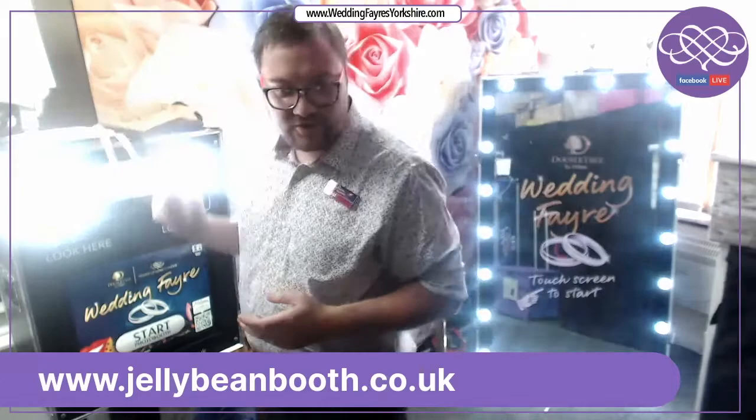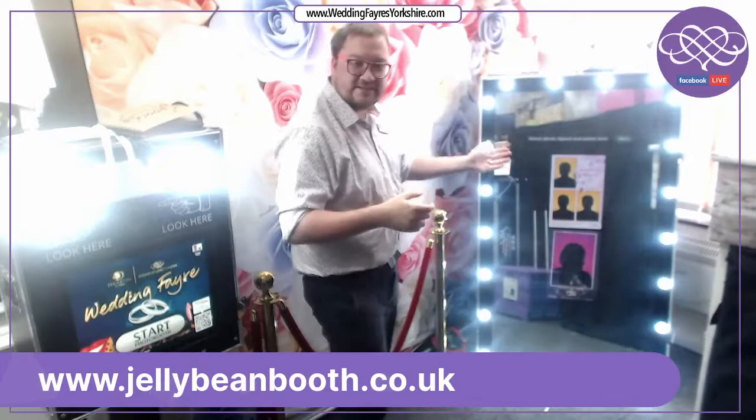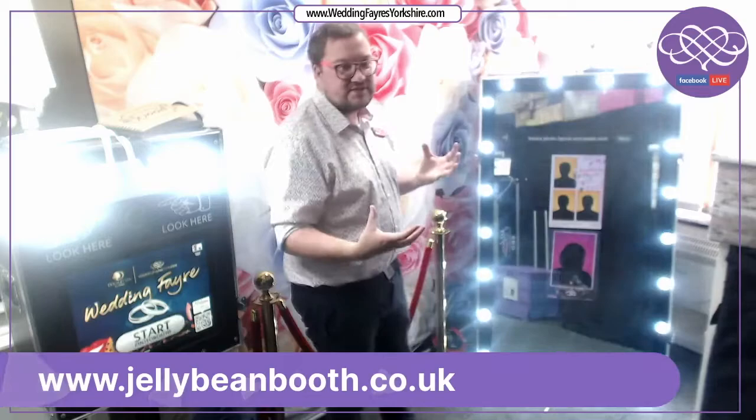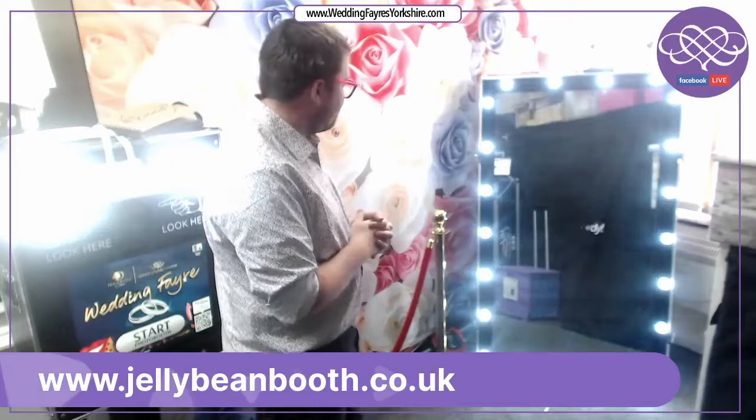Now I'll demonstrate the magic mirror. It works exactly the same — it's all touch screen. You click start and on the screen, as you can see, it's a mirror with two templates there. You can have as many templates as you want; again we advise between three and four so not too many people touching the screen and you get as many pictures as possible during the night.